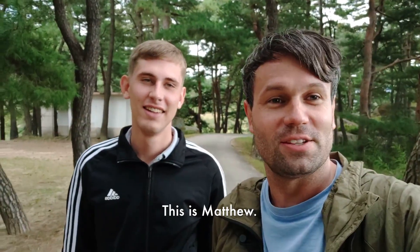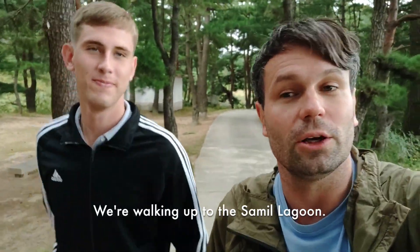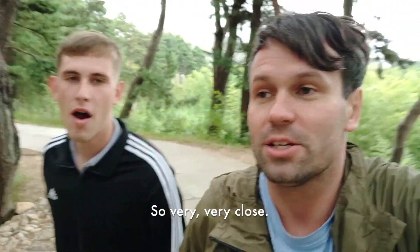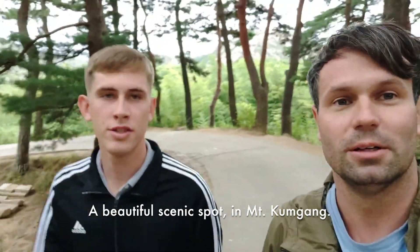Hello everybody. This is Matthew and I'm Nek. We are here today at the Mount Kumgang area. We're walking up to the Samil Lagoon. We are 68 kilometers away from South Korea in the DMZ, so very, very close. The road we just took leads all the way back towards South Korea. We're going to check out Samil Lagoon — a beautiful scenic spot. Let's go.